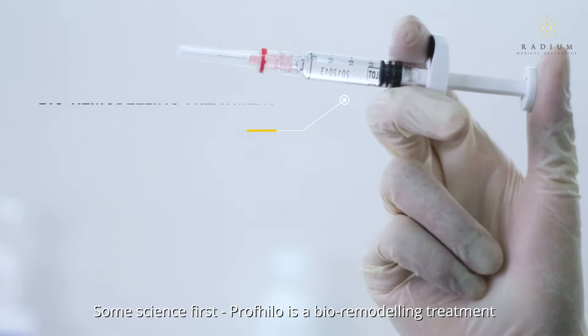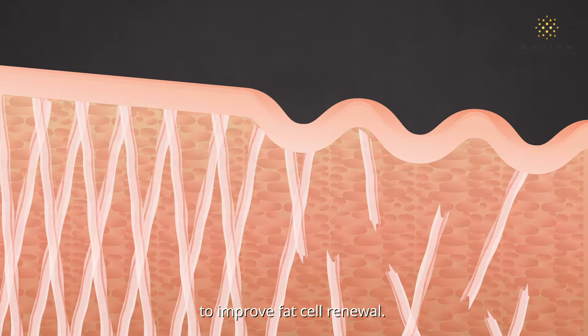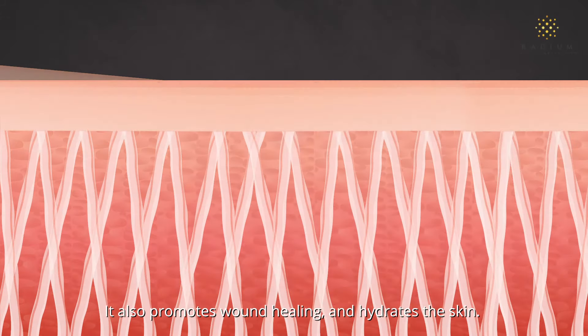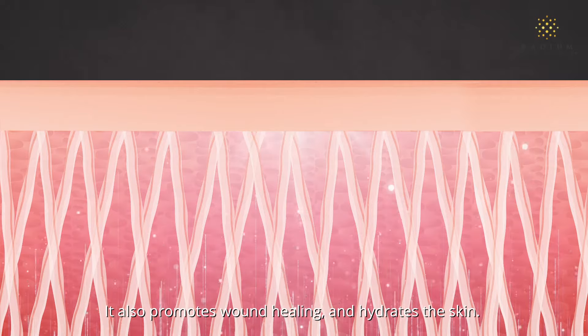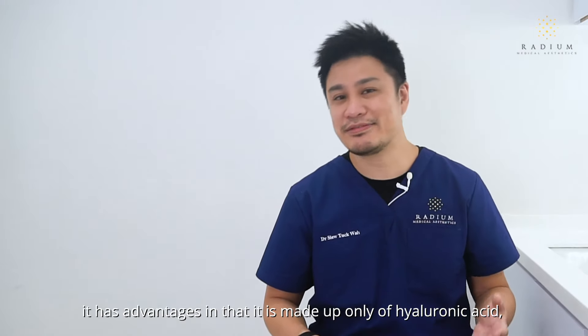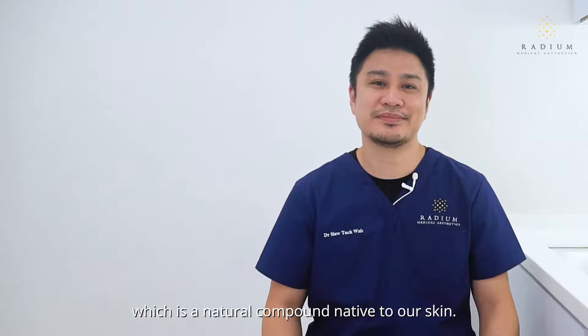Some science first. Profhilo is a bioremodelling treatment made up of hybrid cooperative complex hyaluronic acid and improves the skin through several effects. Once injected, it activates stem cells in the fat layer known as adipocytes to improve fat cell renewal. It stimulates skin cells to produce collagen and elastin. It also promotes wound healing and hydrates the skin.